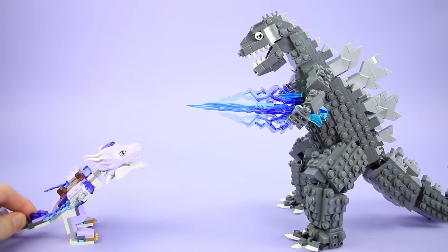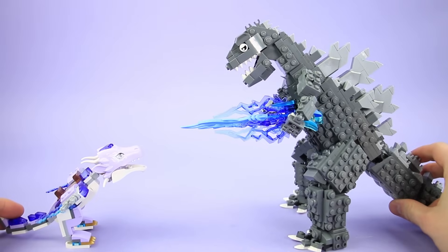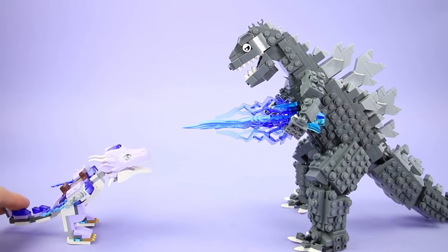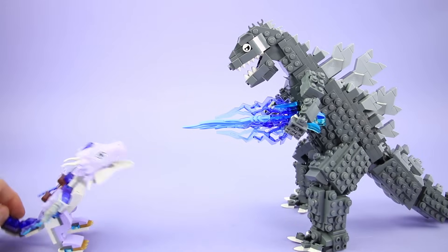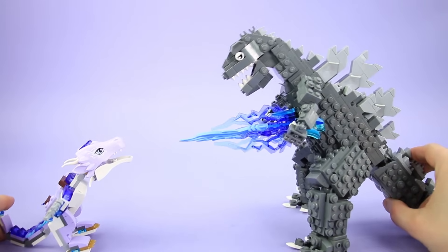Excuse me, can I have my wings back please? No, I'm using them for my atomic breath — it looks really cool now. Well, I agree that it looks cool, but I used to be able to fly and now I can't. I just have these wing stumps — not very effective for generating lift. That sounds like your problem.